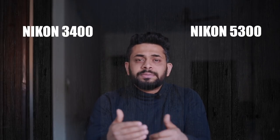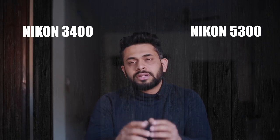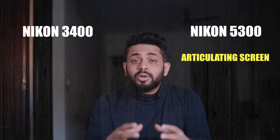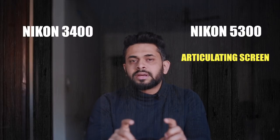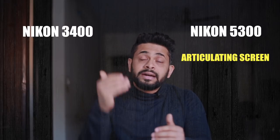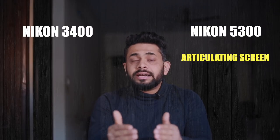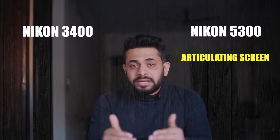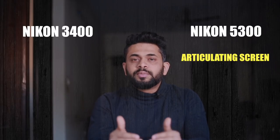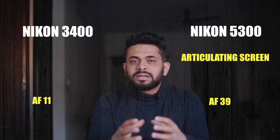As I always say, I don't just look at specifications. When we look at some cameras, certain features are very important. The articulating screen, for example, is very important. In small event photography, low-angle shots are very important, and top-angle shots are almost impossible without an articulating screen. The D5300 has an articulating screen, which the D3400 lacks — I feel this is a major drawback of the D3400. Also, the D5300 has more autofocus points than the D3400, which makes it obviously much easier to focus.